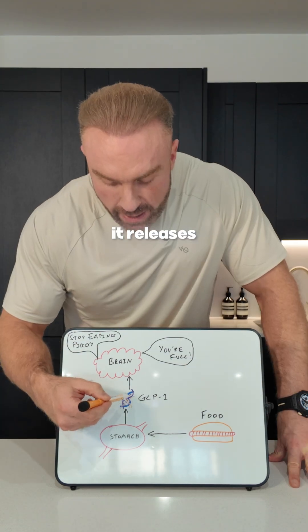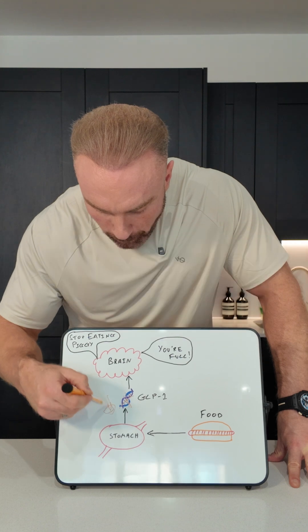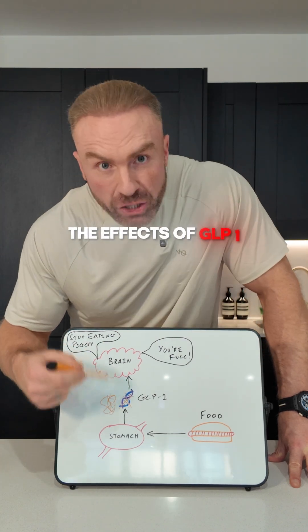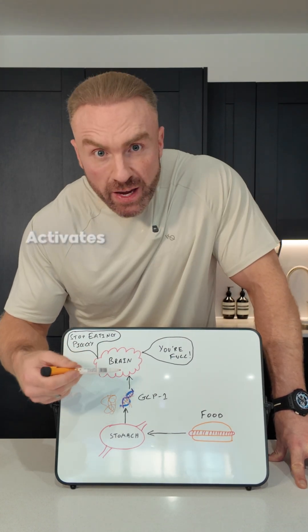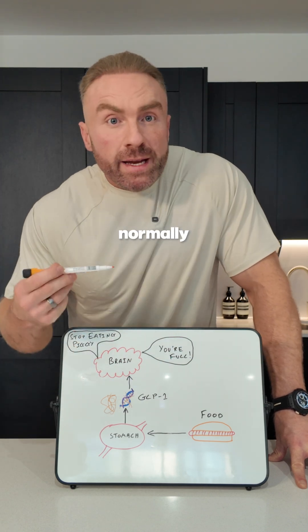When you start taking Ozempic, it releases a synthetic peptide called semaglutide, which mimics the effects of GLP-1. This synthetic GLP-1 activates the same receptors, but at much higher levels than your body would normally naturally produce.